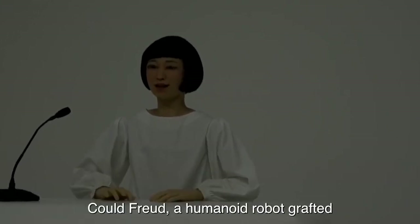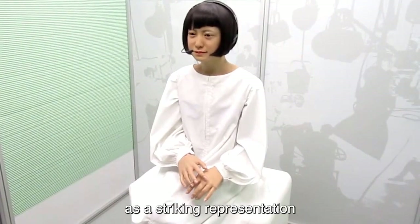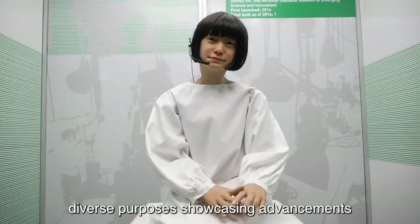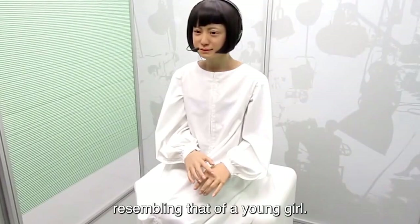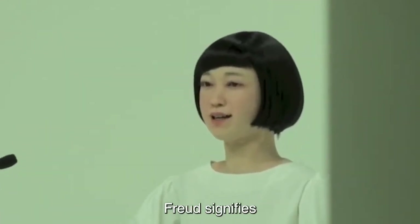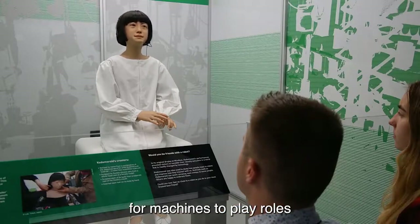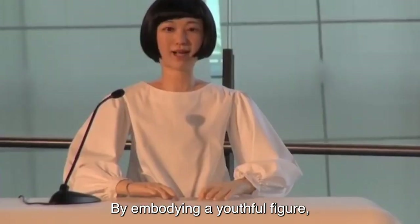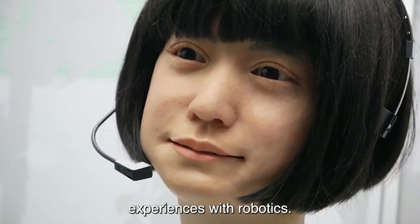Number 2: Kodomoroid. A humanoid robot crafted by the National Institute of Advanced Industrial Science and Technology in Japan, Kodomoroid is engineered as a striking representation of a young girl. Tailored for public engagement, this lifelike robot serves diverse purposes, showcasing advancements in human-robot interaction and technology integration. AIST's development of Kodomoroid signifies ongoing efforts to create robots that seamlessly integrate into societal settings, demonstrating the potential for machines to play roles in public spaces, museums, and educational institutions, exemplifying the fusion of technology and human-like aesthetics to enhance public interactions.